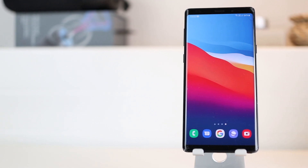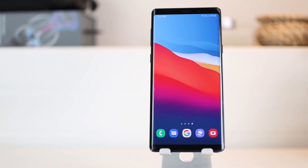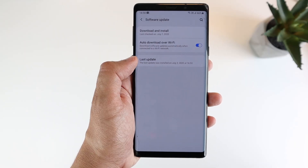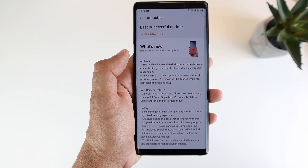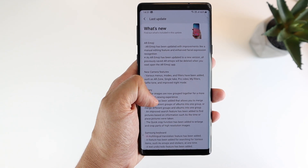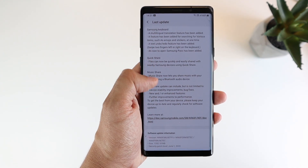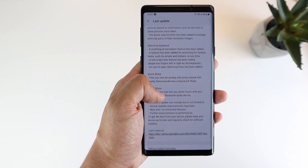The Galaxy Note 9 just got closer in terms of features to the newer Galaxy S20 and Note 10, thanks to this recent One UI 2.1 update. Glad that the Note 9 is still getting support from Samsung, so in this video I'll walk you through the top 5 new upgrades you'll be getting with this update.